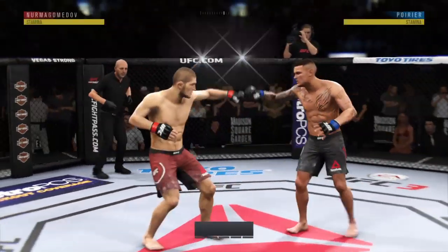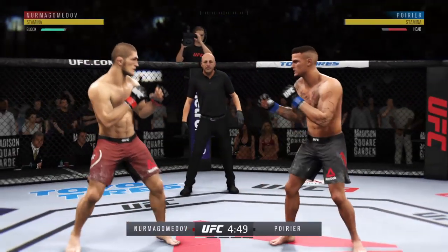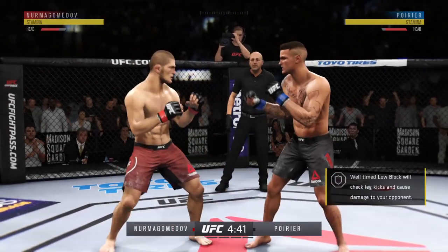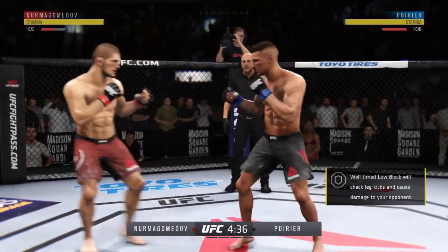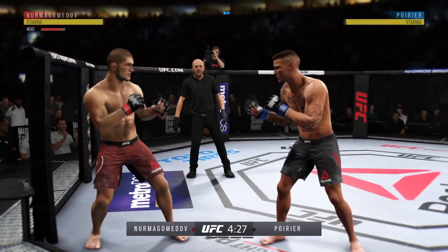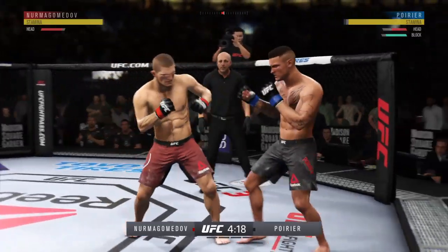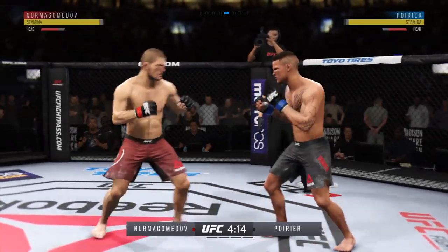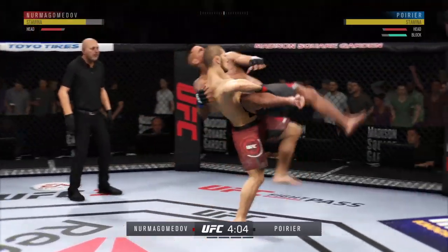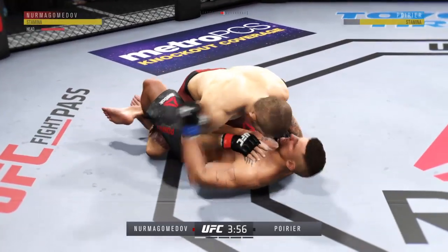We are underway at the Mecca — Madison Square Garden in New York City. Here is the internationally recognized Sambo master, still undefeated: Khabib Nurmagomedov. Some of the best takedowns in the game — I'm told he used to wrestle bears, Joe. Thankfully, he just draws a human being tonight. Poirier gets caught with that punch. One thing to look out for is the wrestling and takedown ability of Khabib Nurmagomedov — his grappling is absolutely elite. Nice punch by Poirier.